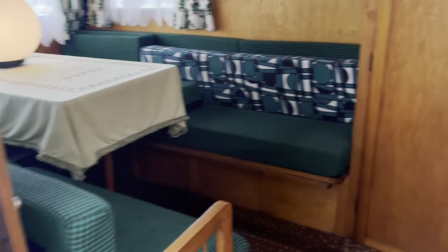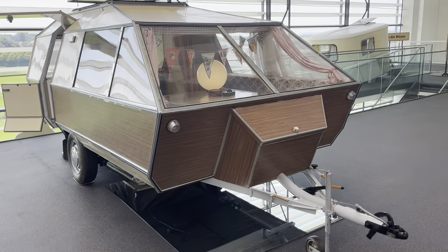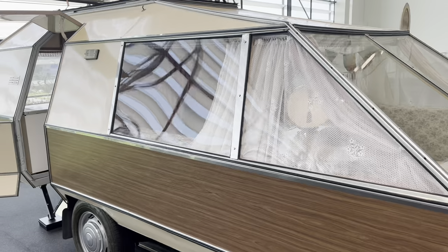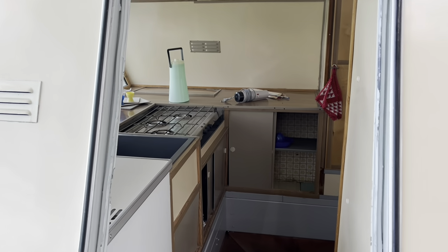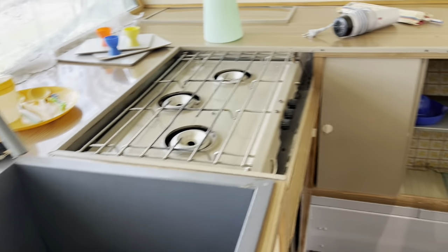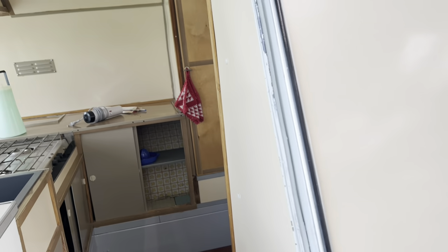What more do you need? 1986 — looks like something from another planet. Back to the future! Kitchen, dining, double bed, cupboards — you name it, it's all in there.